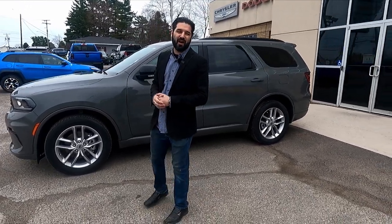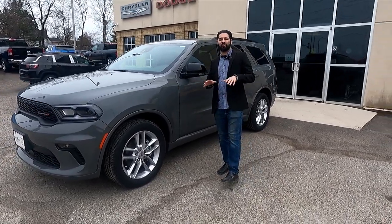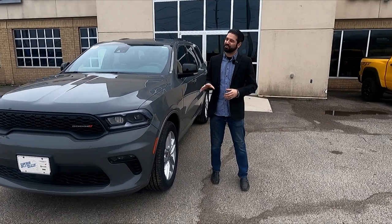Hey, it's Anthony here at Spirit Chrysler. I just wanted to take a quick moment to show you one of the vehicles that just came in not long ago. It's this beautiful 2023 Dodge Durango.